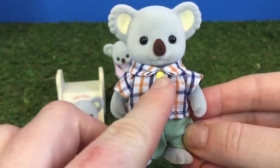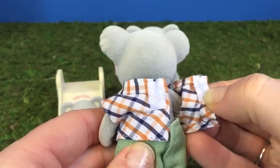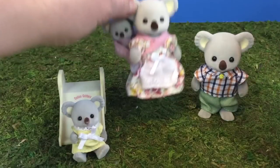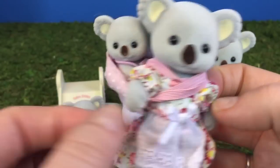Here's daddy koala. He has a little yellow button on his plaid shirt, and there's a little velcro tab at the back. Here's mummy koala. She's wearing a pretty floral dress with a white apron and a little white bow.